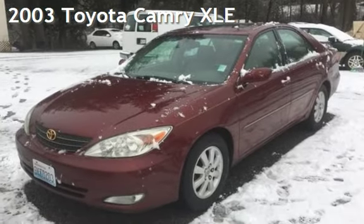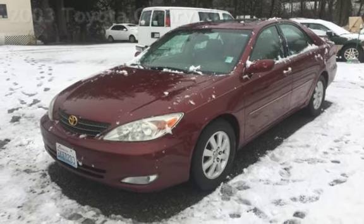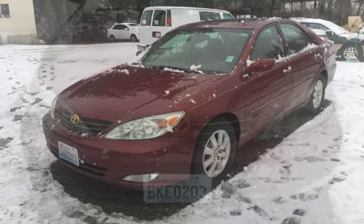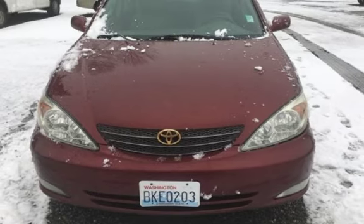Presenting a pre-owned 2003 Toyota Camry XLE. This four-door sedan has a four-cylinder, 2.4-liter i4 engine, with front-wheel drive and an automatic transmission.